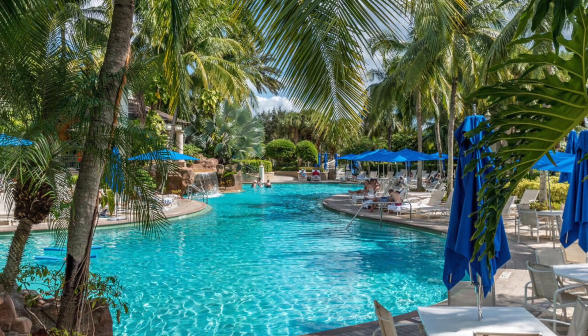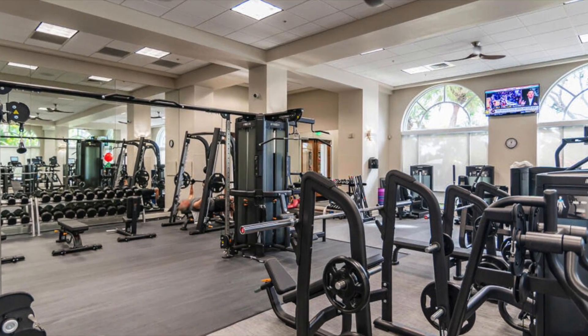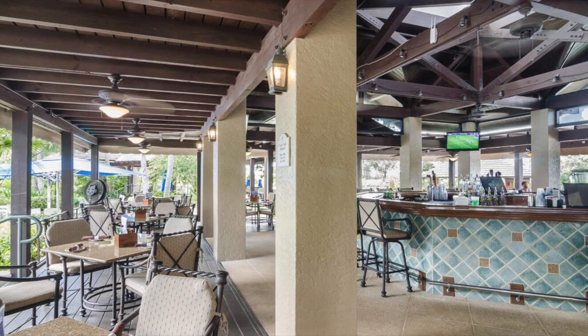Fiddler's Creek is one of Naples' most prestigious communities that offers world-class amenities and optional memberships for golf, a marina, and even a beach club.